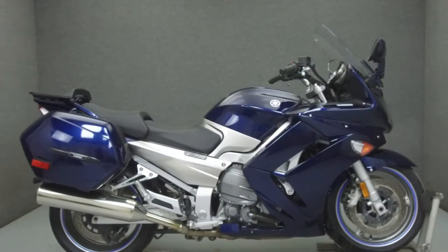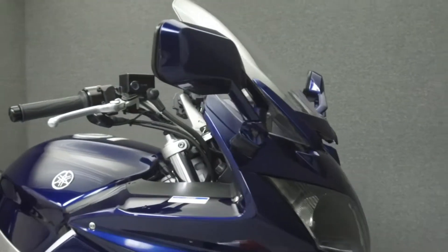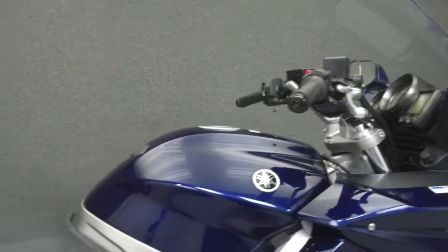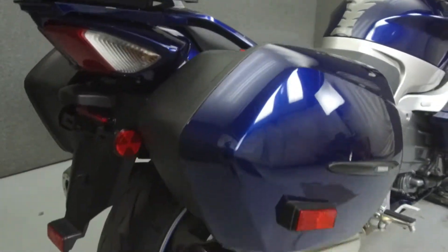Hey everyone, this is Keegan from National Power Sports. Today we're going to take a look at this 2012 Yamaha FJR 1300 with 18,457 miles.